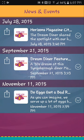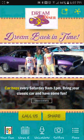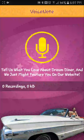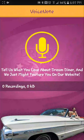Way better than the other app simply because you have news and events and let people know you do more than just offer food. Voice notes — this is really important from a marketing perspective. Look at this graphic — old school diner, bring your car, car shows on Saturdays. You don't get any of that in the other app. 'Tell us what you love about Dream Diner and we might just feature you on our website' — you can get voice testimonials right in your app.